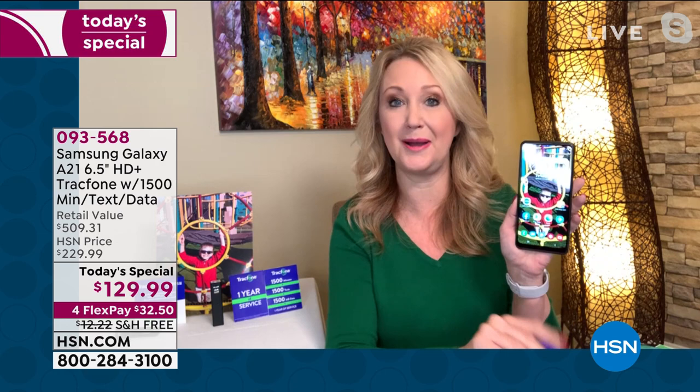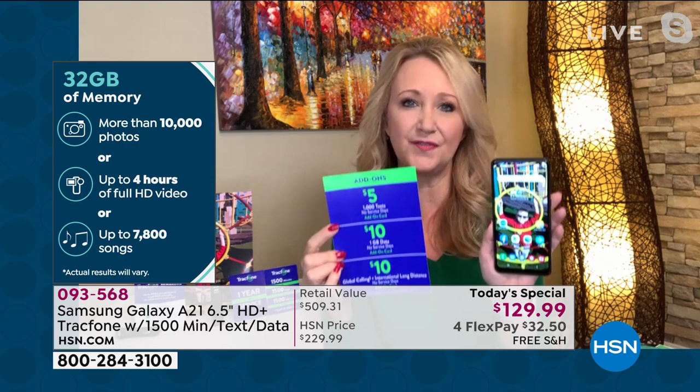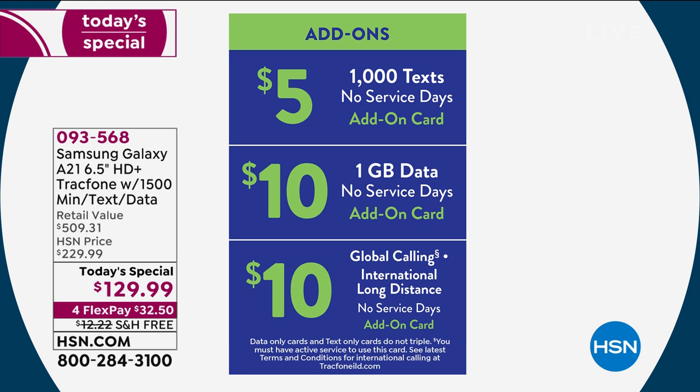If you want to add more of something — maybe you're gifting this to a teenager who doesn't talk on the phone, they just text — you can add an additional 1,000 text messages for only five bucks. So it's so affordable to keep this phone going. You don't need a contract anymore. This is for all ages. My mom is quite a bit older and she's the kind of person who's not going to use her phone that much, but she wants it there and ready. I want to know I can reach her — we're not paying crazy fees every single month.